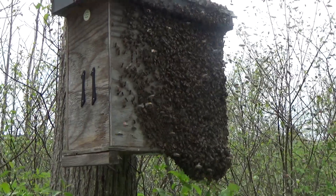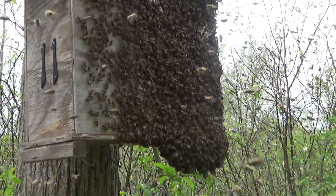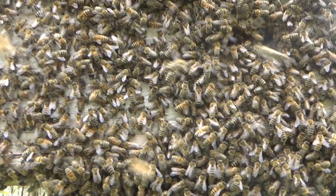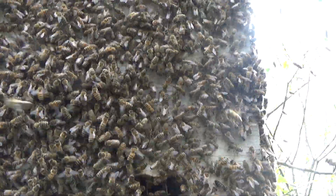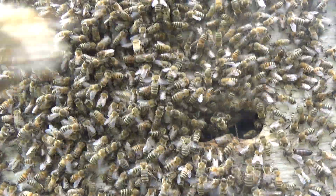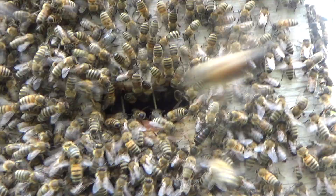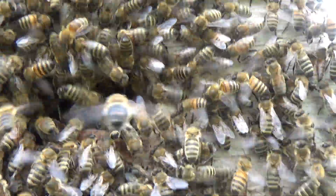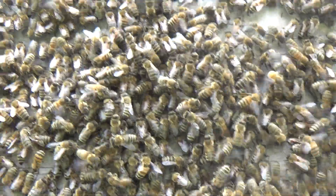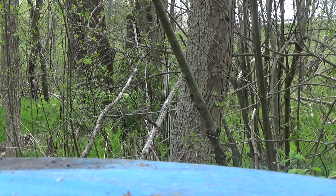I don't believe it was one of my hives — I think it came out of the woods somewhere. I'm going to get close to see if I can see a queen. There's the queen, right by the door. She's there. She didn't go in yet. I'm going to set this camera down and get a clip.